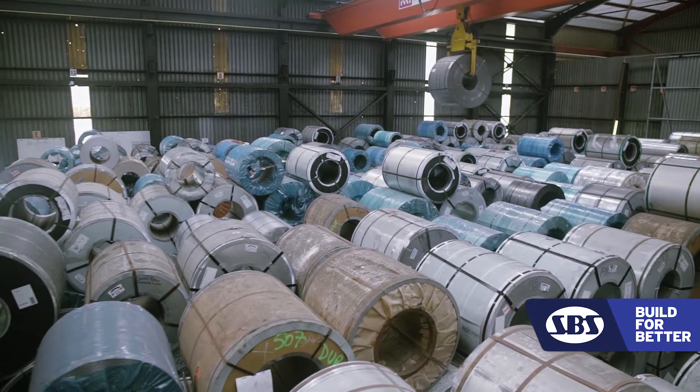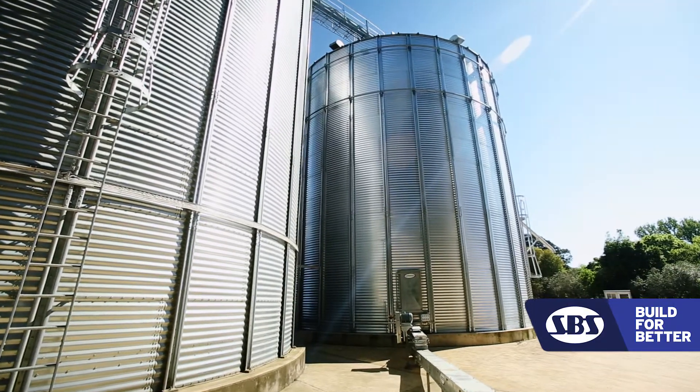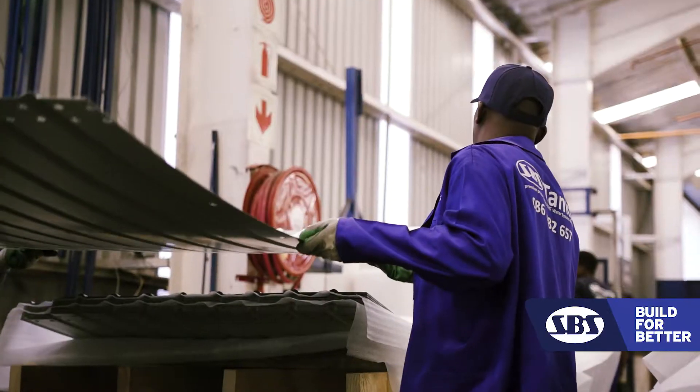Zinc alum has a higher reflectivity that reflects the sunlight and thus keeps the product cooler, so you get a much longer life of the product under storage conditions.